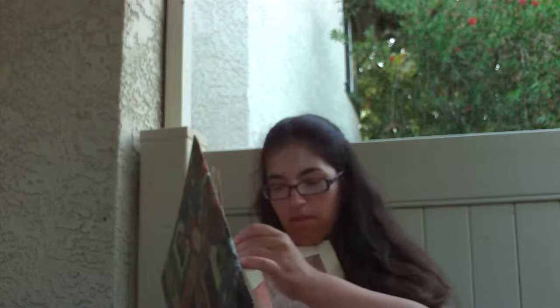This here is a colored pencil drawing I did of the Egyptian pyramid. It's just a simple outline drawing.